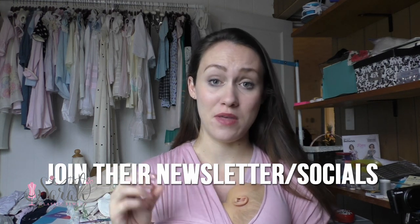Some pointers, because ordering online is not always easy, and they are very aware of this — which is why their customer service is just amazing. It kind of makes up for not being there physically and really tries to bridge that gap. First and foremost, join their Facebook, Instagram, and their newsletter.